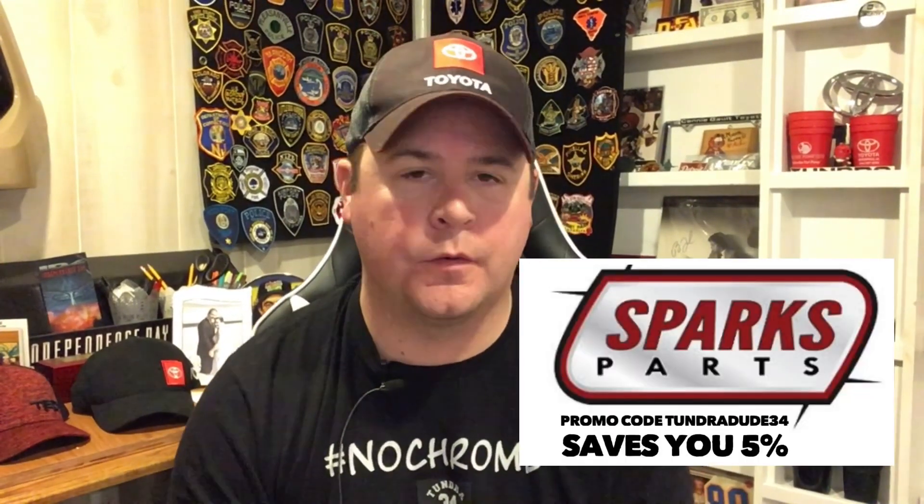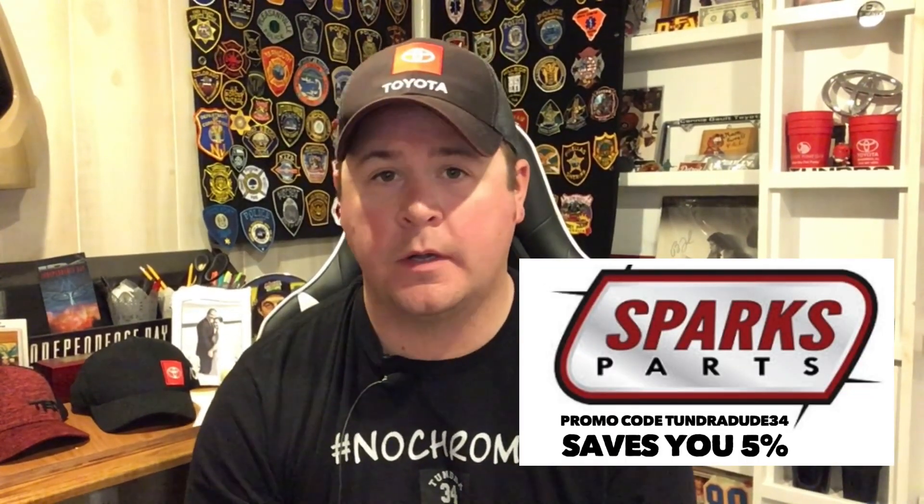What's going on everyone, hope you're having a great day. Welcome to the TundraDude34 YouTube channel. If you've been here before, welcome back. If you're new to the channel, welcome aboard — make sure you hit that subscribe button and notification bell so you know every time I put up a new video or a live stream.